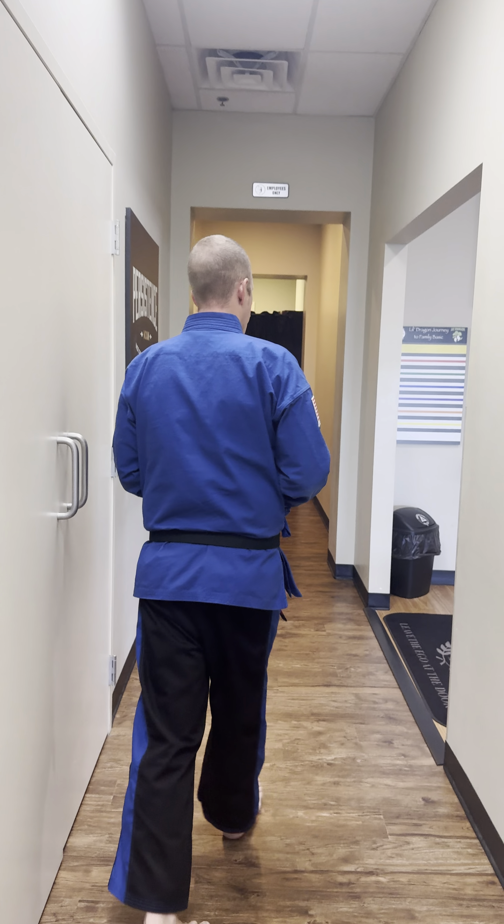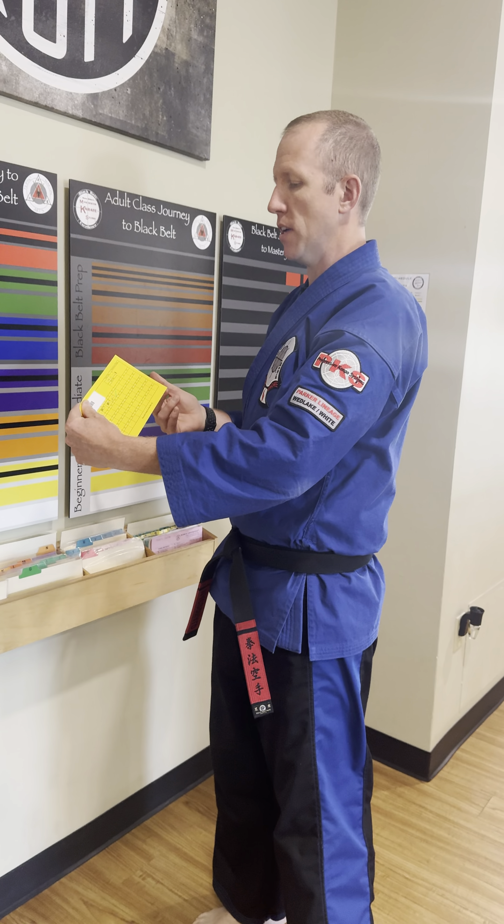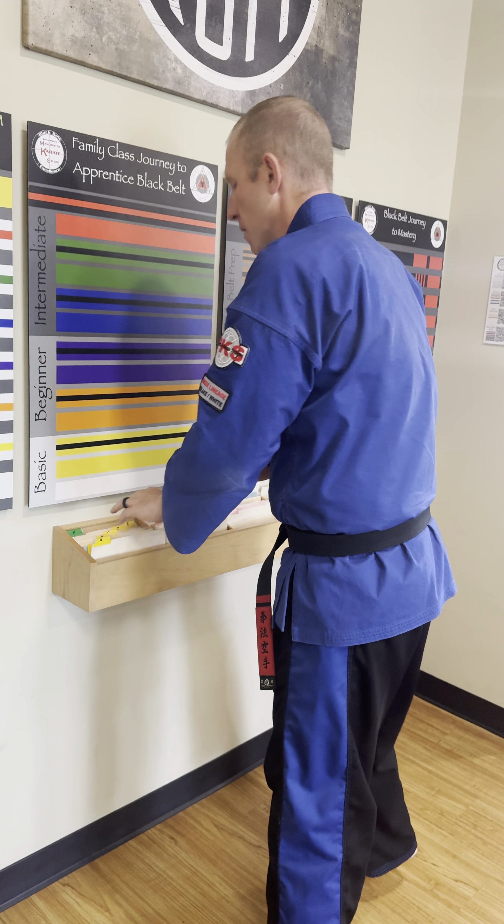Over here is our attendance card system. Every time a student comes to class, they find their attendance card listed by their last name, come on over, and we put a stamp on the card so we can keep track of all your classes and progress. All you need to do is find your attendance card and then have a seat on the edge of whichever mat your class is on that day. This attendance card is kind of like your ticket to get into class — keeping track of students' classes and progress is very important so we know they're on track for their next belt and feeling confident in what they're doing.